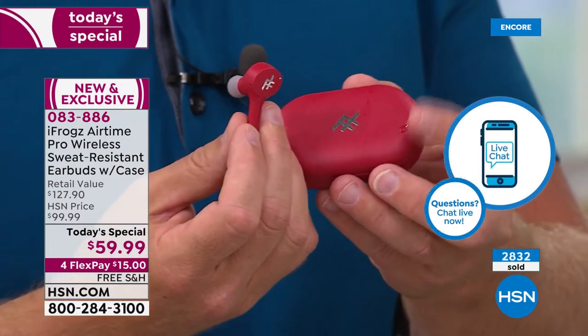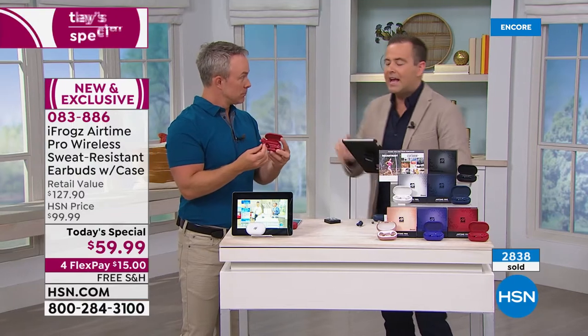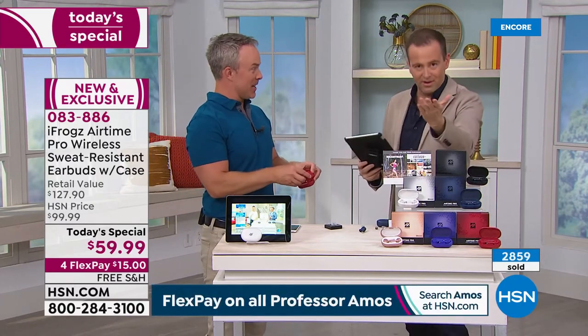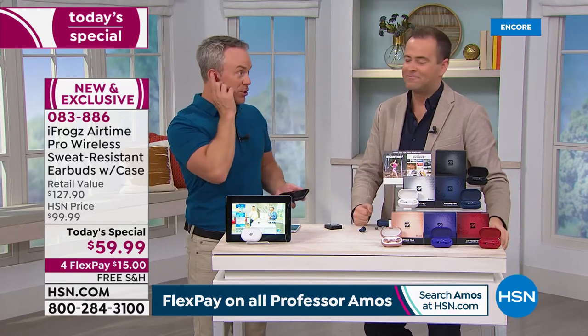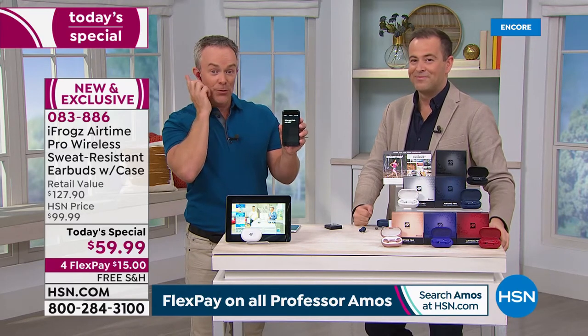Another quick question — people are asking because we talked about answering phone calls: can I wear one earbud and my wife wear the other? Yes, you totally can do that — you can both be listening to the same content at the same time. Something else we didn't even talk about — we can talk to our voice assistant on our phone and tablet. So if you want to ask a question, send a text message, place a telephone call, you can do a quick double tap or triple tap and it'll take you to your voice assistant.